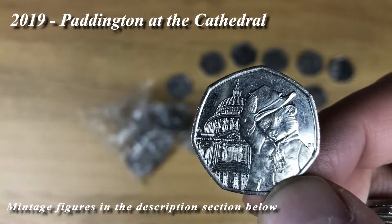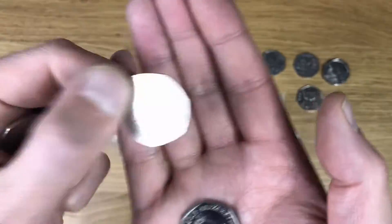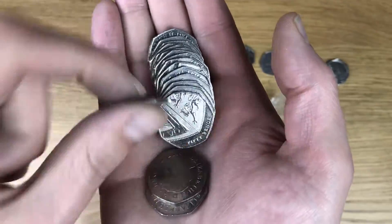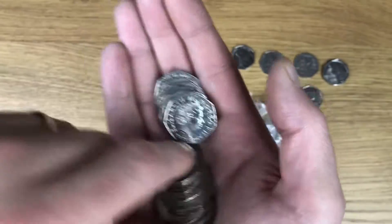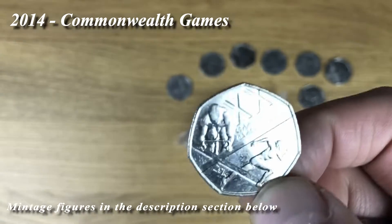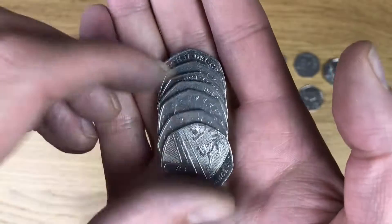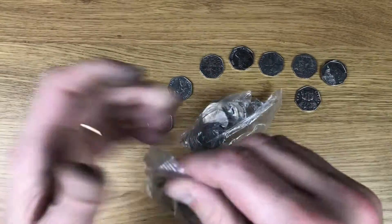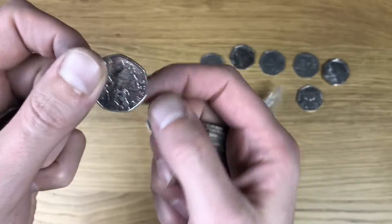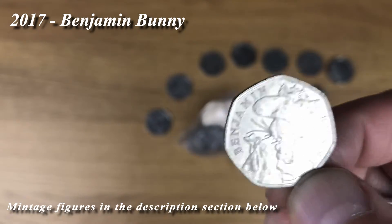There we go - Paddington at St. Paul's Cathedral again. Definitely one I need, and that is a Commonwealth Games. I hadn't even thought about it but there it is - that is the first one. Was that the ninth bag? Benjamin Bunny.